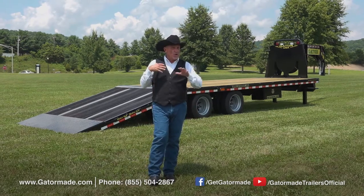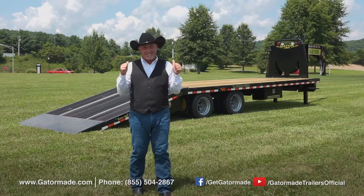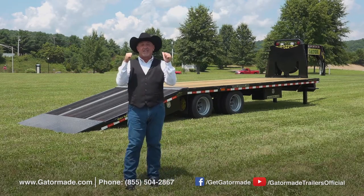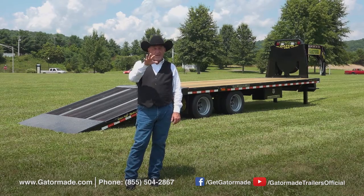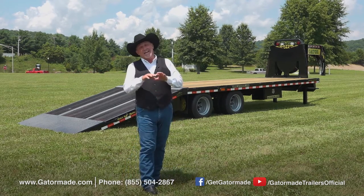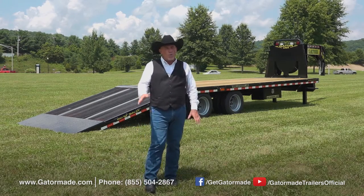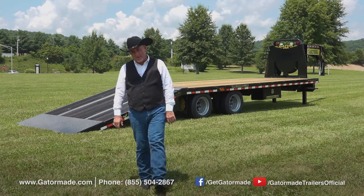Now folks, we've told you a lot about this trailer today — a lot about the specs and everything. But for more on the Gator Made Hydraulic Dovetail Gooseneck Elite Trailer, go to our website at gatormade.com. Check out this and all of our other trailers, or call the 800 number on our screen. One of our great sales reps will talk to you and answer any question you have about any of our trailers.